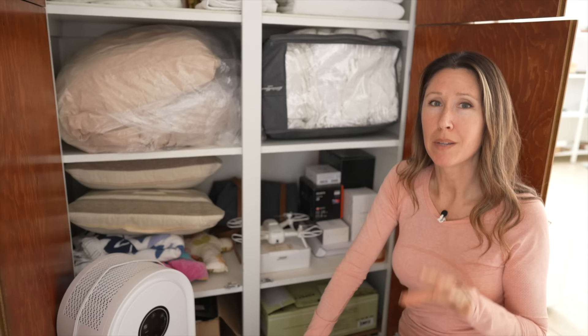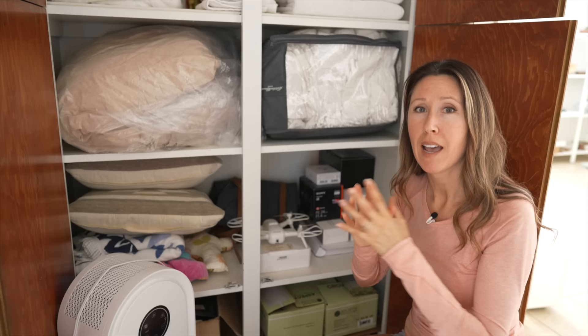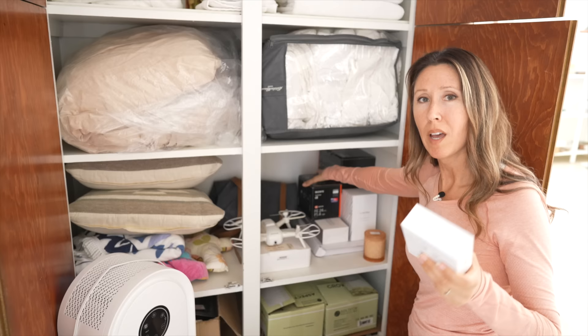It's easiest to begin to declutter when you know how you want to use the space. I want this to be more dedicated to being a linen closet rather than a random storage space. And once you know how you want to use the space, you can eliminate the items that don't make sense being in that space anymore.